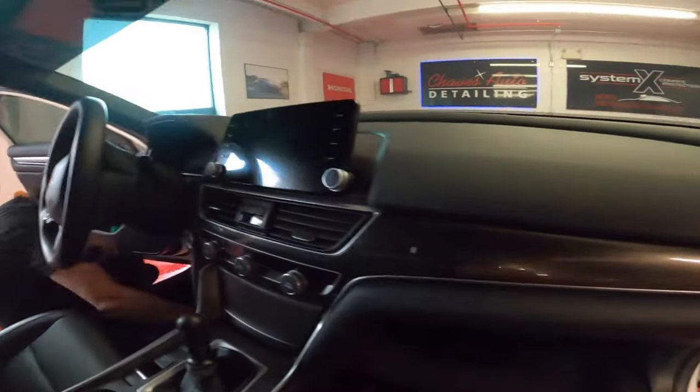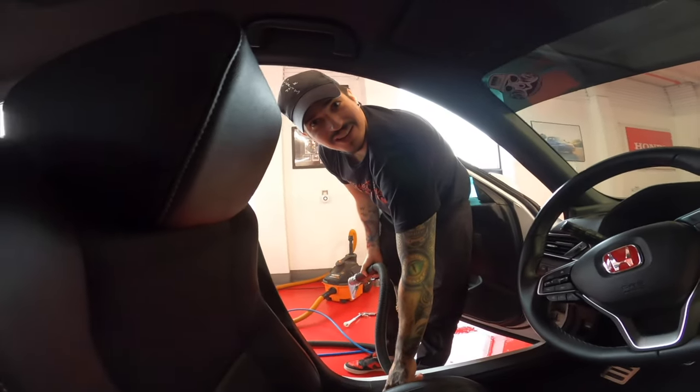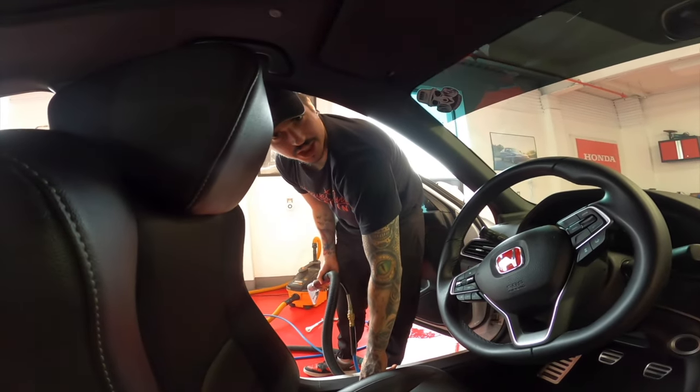Now we're going to shine everything, make it all look beautiful. By 'we're going to shine,' it means Andy's going to shine and do the rest of the car. Can you shut up with the vacuum already? Yeah, I could, but I'm not. I can't take this anymore. This guy says he's a Christian and he's telling me to shut up. That was rude.